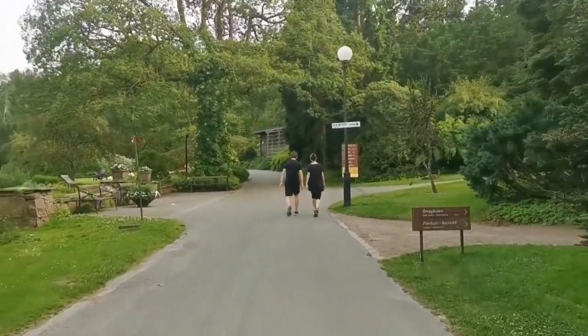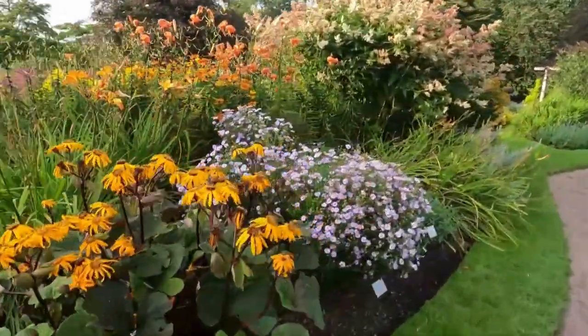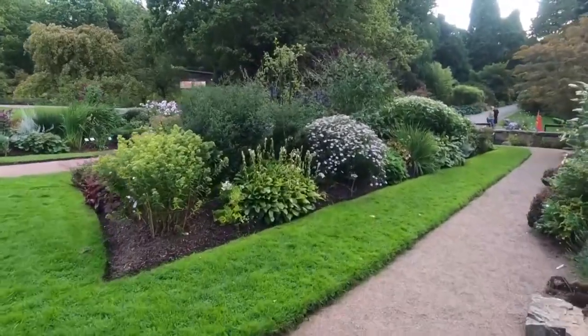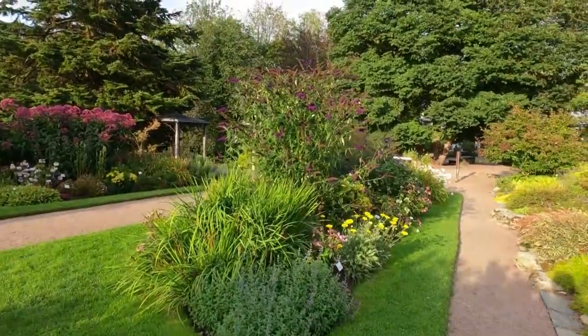The best part? It's completely free to visit, so endeavor to take some time out of your day to wander through the enchanting pathways surrounded by the beauty of nature's wonders. Stroll along meandering trails, absorb the scents and colors of diverse flora, and bask in the serenity of this urban oasis.